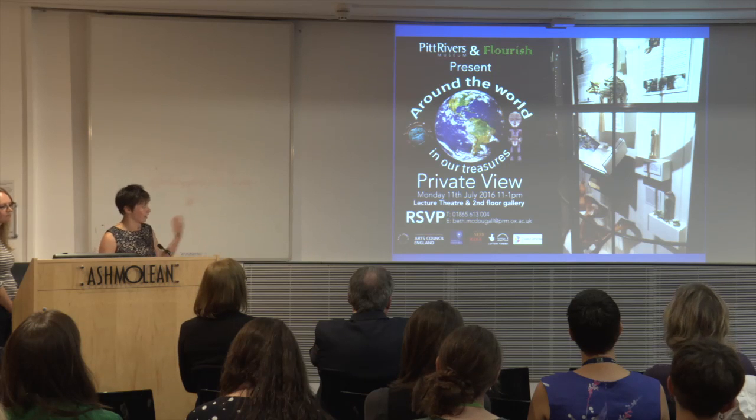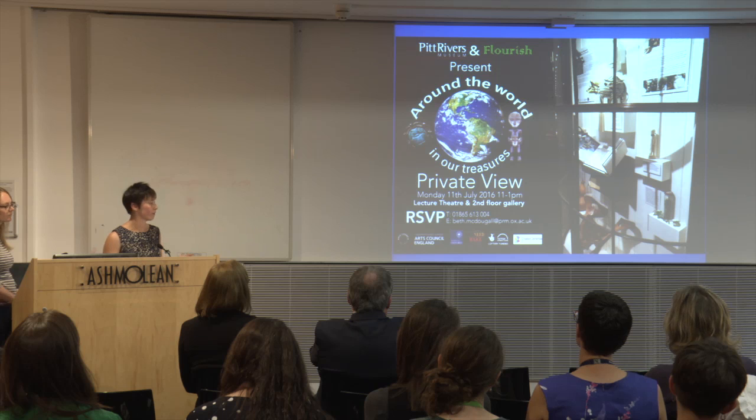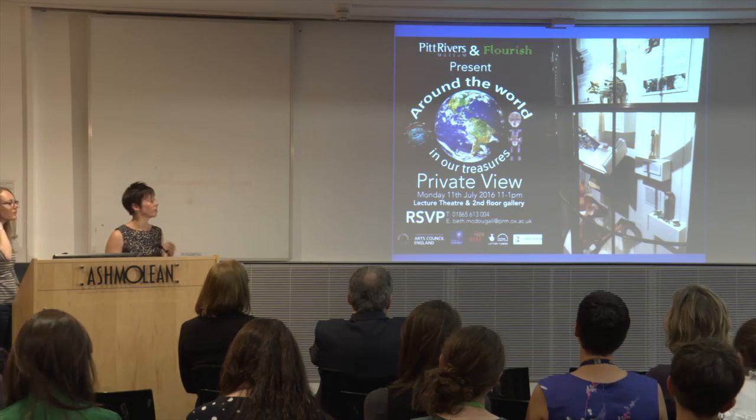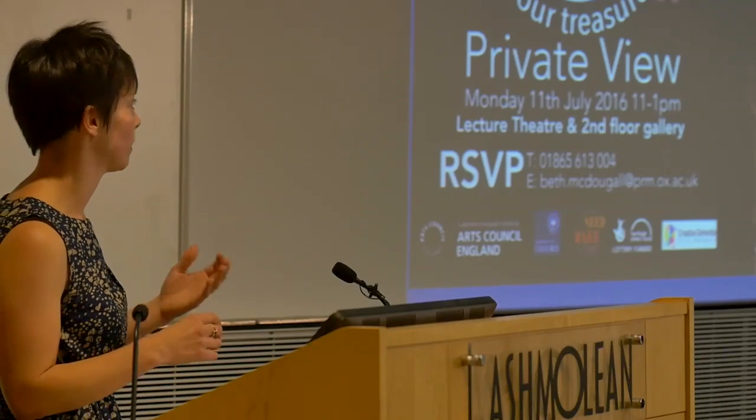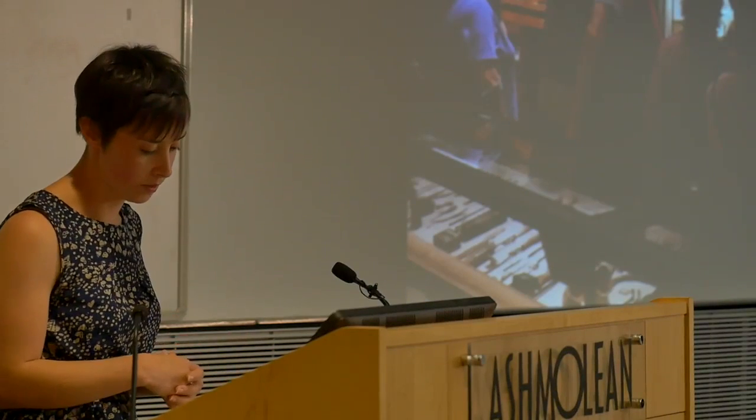The co-production element — this is the exhibition — is incredibly important to us because it gives us an opportunity to provide a platform for other voices within our museum. We see how other people might interpret our space, but also how that then gives them the confidence to share their objects with us as well.